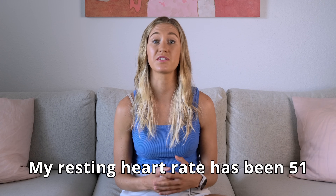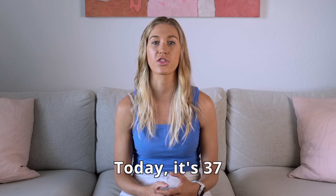My resting heart rate has been 51, and today it's 37. But this video isn't about chasing my numbers or someone else's. It's about understanding what your resting heart rate actually means, and how you can use it to support your health and performance. As a coach, I get asked all the time: Is mine too high? Can I lower it? Why does it go up even when I'm training more? So I made this video to give you clarity.